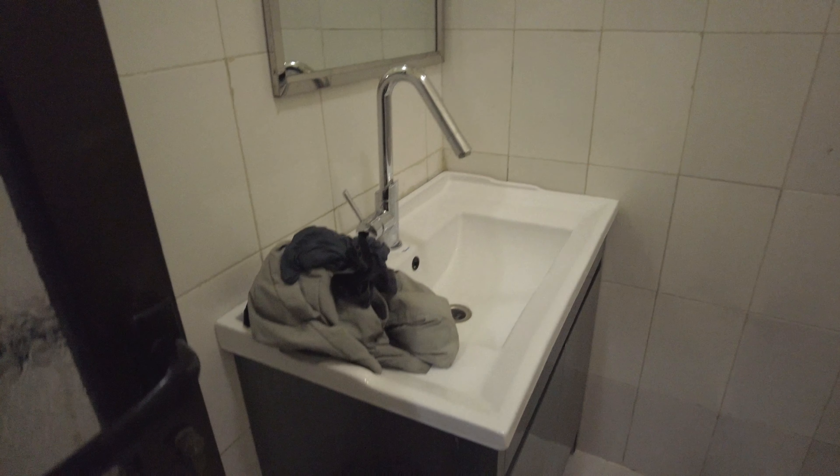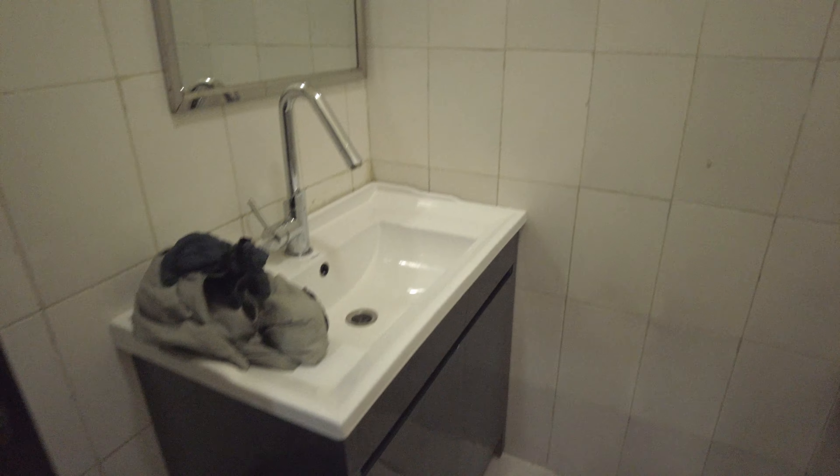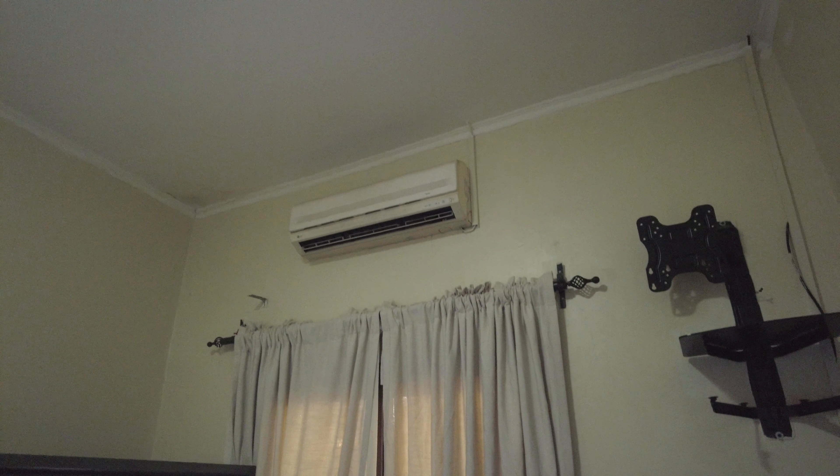The sink is really nice, with my dirty laundry on it. I think that's about it — it's very simple, but I can definitely live with this. I've stayed in some pretty sketchy places in South Sudan before. And the bonus: air conditioning, and it works.